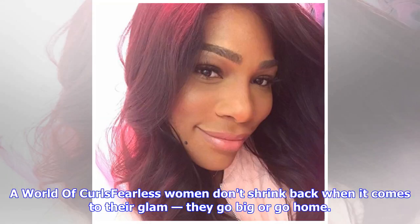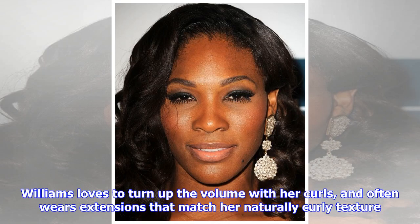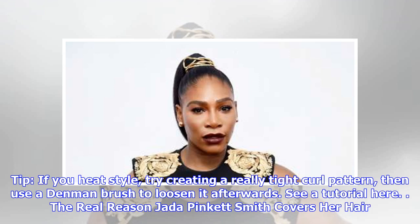A world of curls: Fearless women don't shrink back when it comes to their glam — they go big or go home. Williams loves to turn up the volume with her curls and often wears extensions that match her naturally curly texture. If you heat style, try creating a really tight curl pattern, then use a Denman brush to loosen it afterwards.